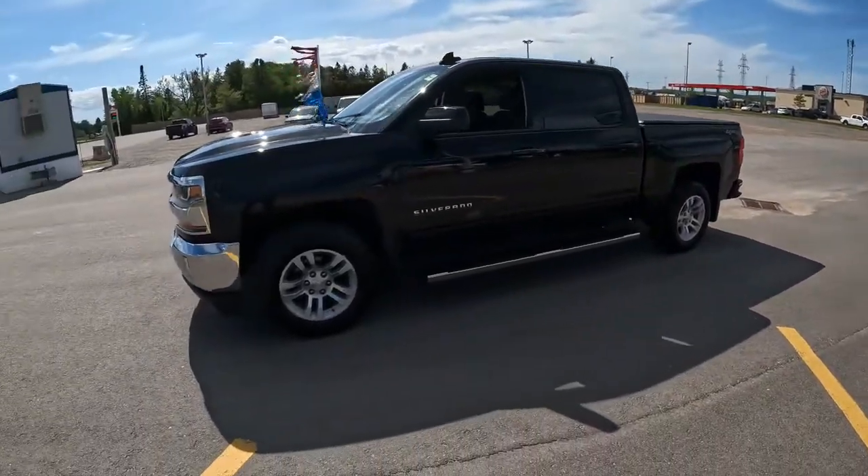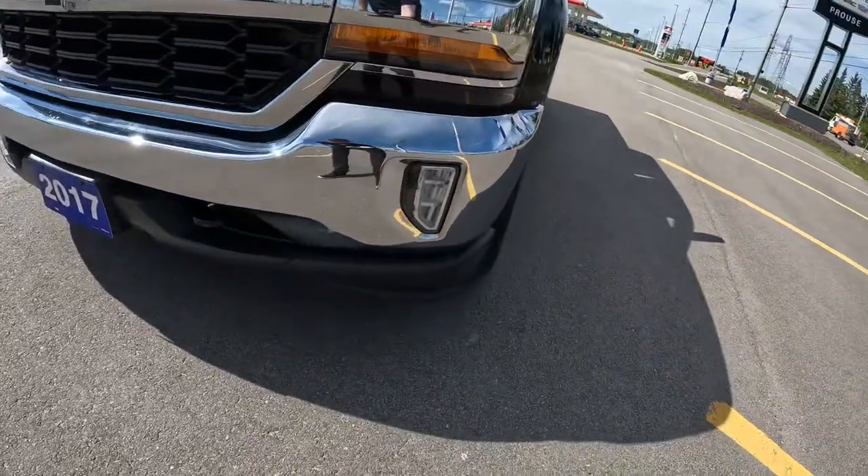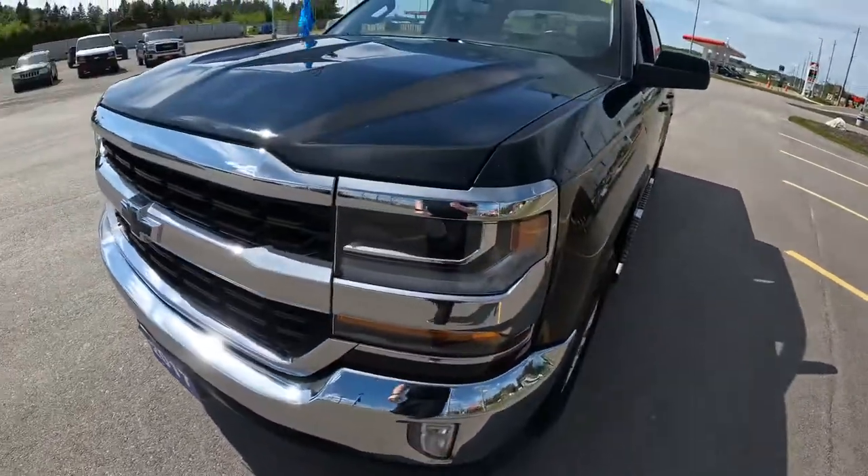Behind there it has a 5'8 box. We've got the 18-inch aluminum wheels off the sides. Out front we do have the LED fog lights and LED daytime driving lights.